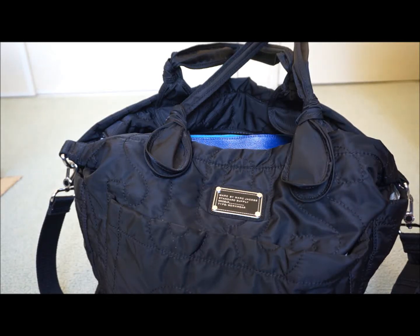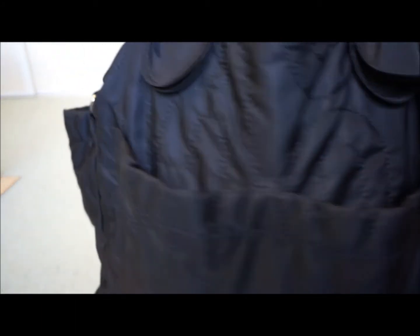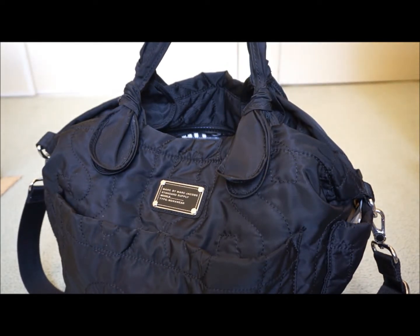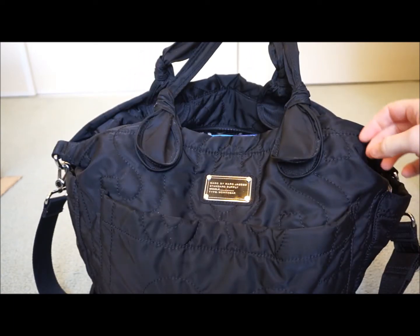Hi all, I wanted to do an updated video showing what fits inside the Marc by Marc Jacobs Eliza baby bag. This is what I fit inside the bag now that my son's a toddler. When he was a newborn, I carried quite a lot in it, but it's actually probably less than what I fit inside it now.